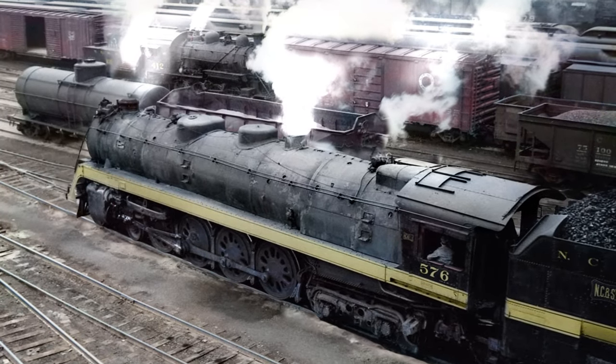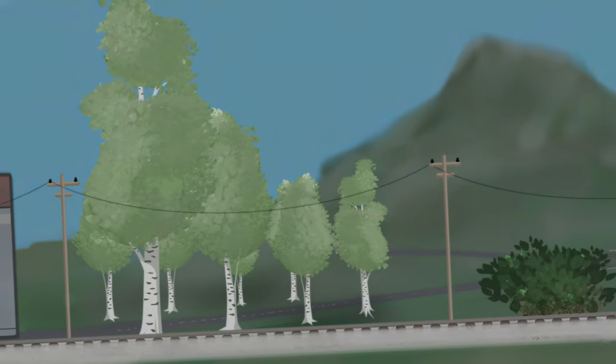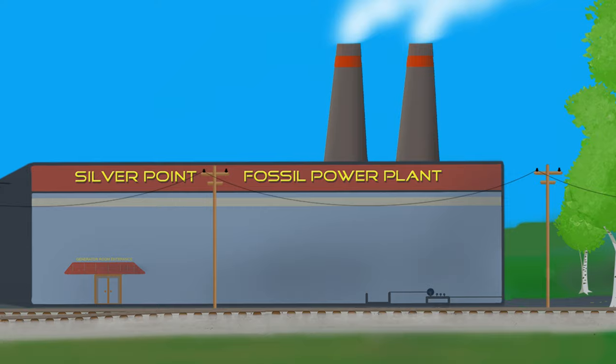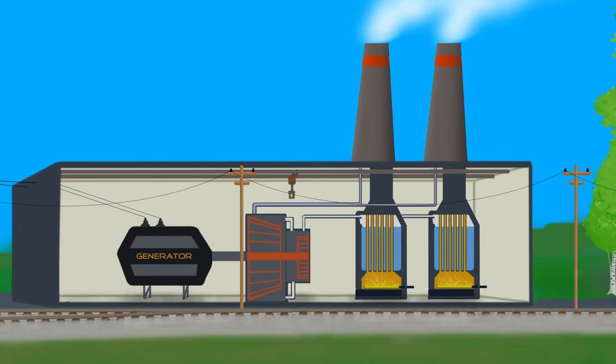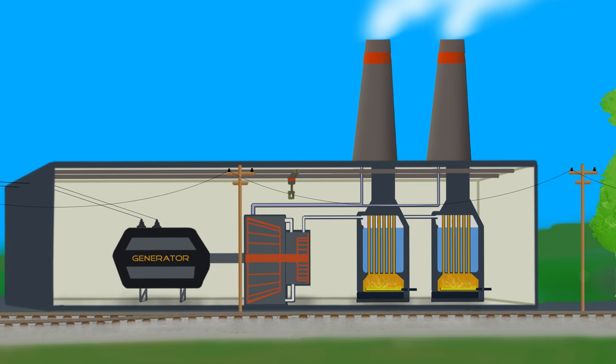Steam-powered locomotives were once a common sight on railroads around the world. Boiling water to make steam is an effective way to turn fuel into power. In fact, we still use steam today to power electric utility plants all around the world as an economic way to make more than 75% of our electricity.